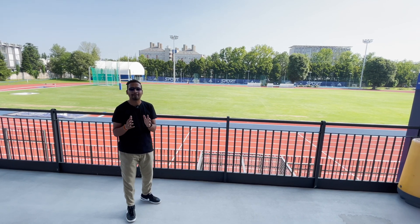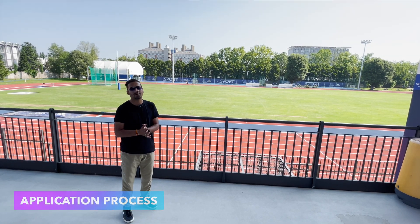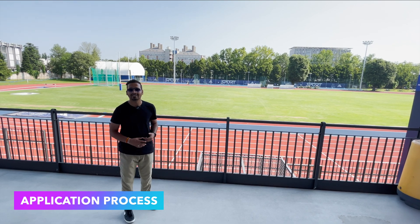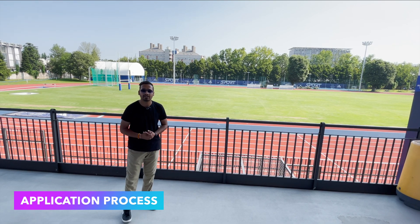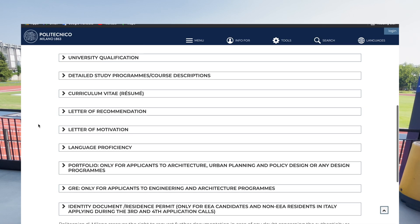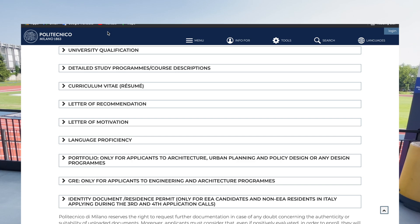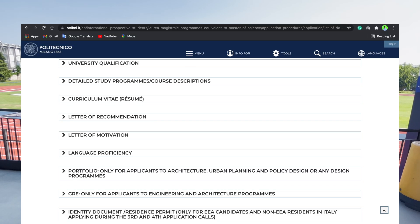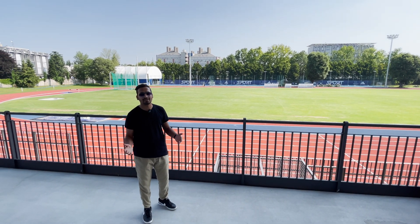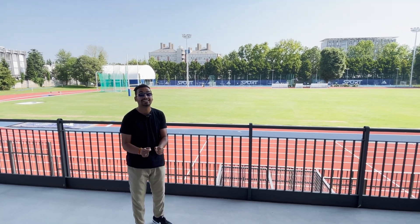There are three easy steps for admission. On the university website, you register online. In the second step, you attach some documents — these are the normal documents required at every public university, but at Polimi there may be an extra add-on; for example, if you apply for a design course, you attach a portfolio. In the third step, you do the final submission and pay the application fee of 50 euros.